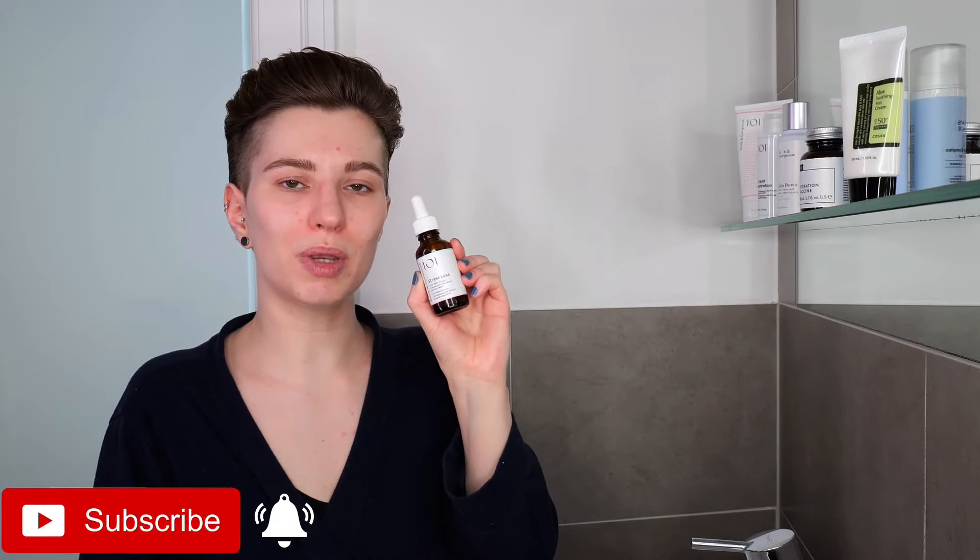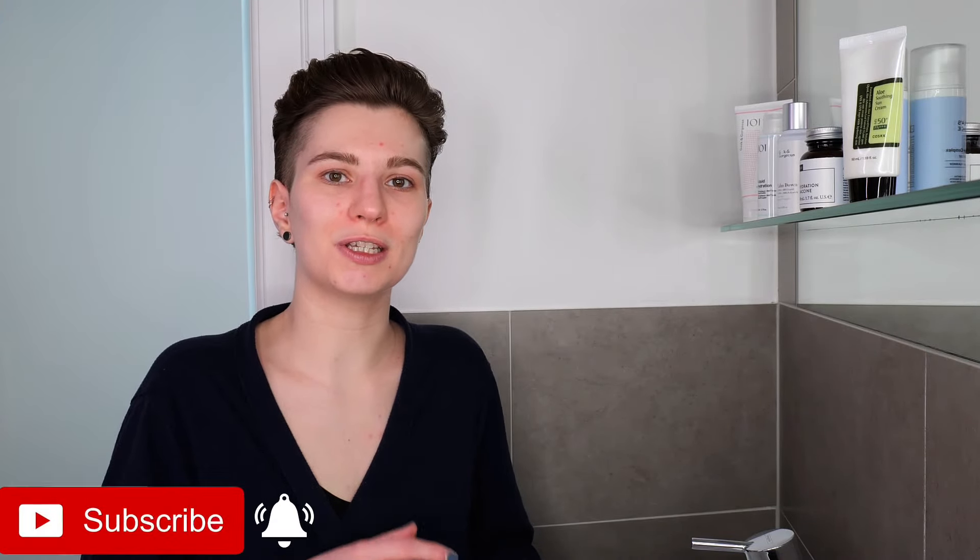Hi, my name is Vanessa van Dijk, and in this video I'm going to show you how you can use Geek & Gorgeous Stress Less Serum, which contains 0.2% of beta-glucan from oat, and 0.3% of metacastaside from centella. So those are very hydrating and soothing ingredients, which basically refers to the name of the serum.